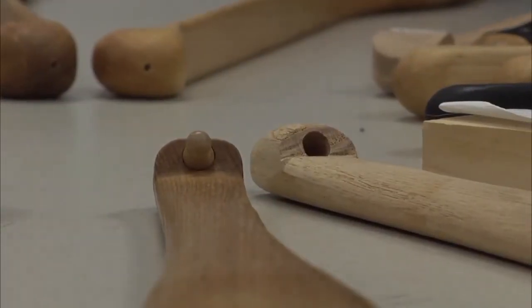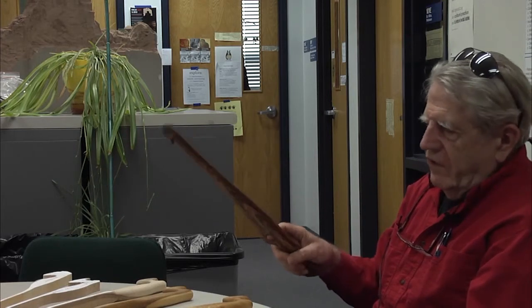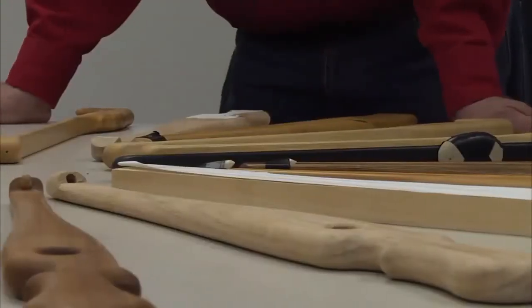Crafting atlatls out of found hardwoods is the best part, aside from sharing that love of building with his students.